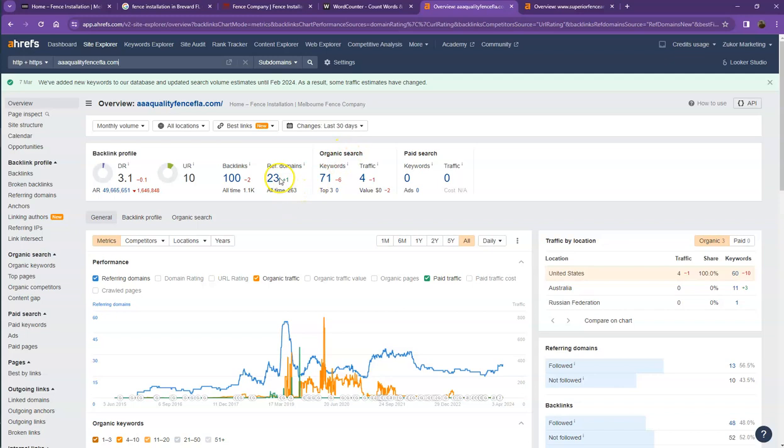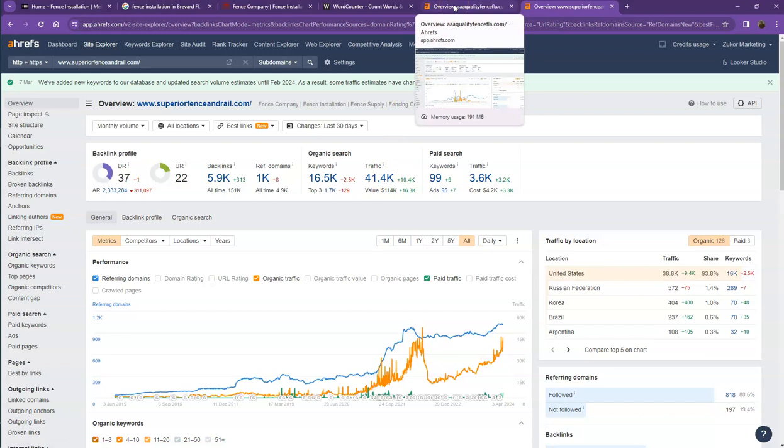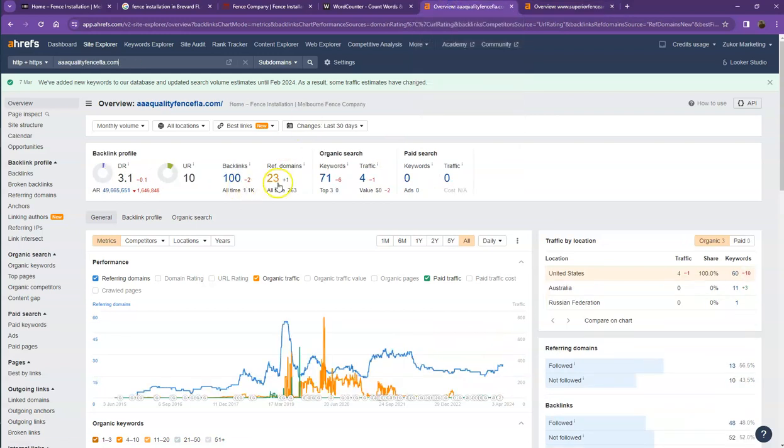One important thing about backlinks and referring domains is that they need to maintain a two-to-one ratio. The 23 referring domains you have are what we call the good or strong backlinks; the rest are considered spammy backlinks. Looking at your competitor's numbers, their DR and UR show a much more trustworthy and stronger website, mainly because they have more backlinks and more keywords, which gives them more traffic. You just need to increase your backlinks and keywords while also increasing your referring domains to maintain a better ratio and get more traffic.